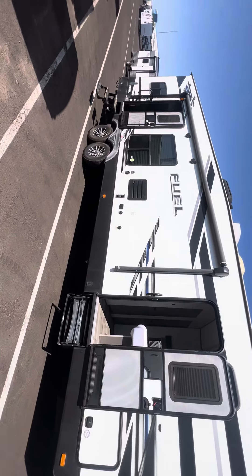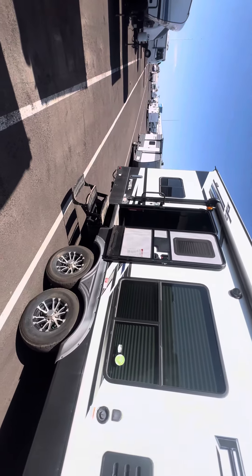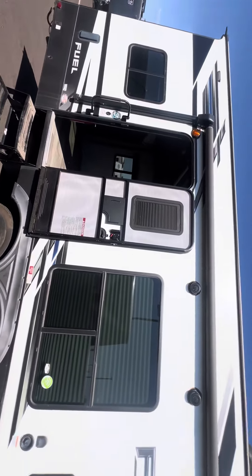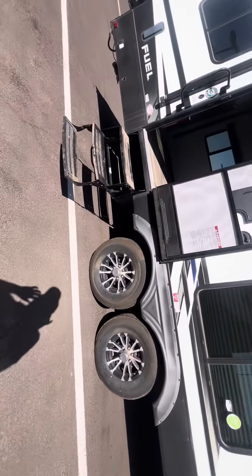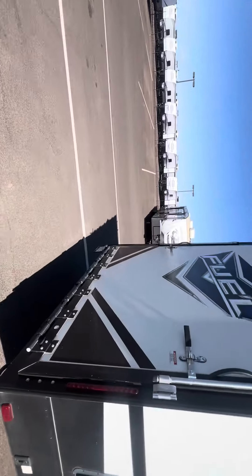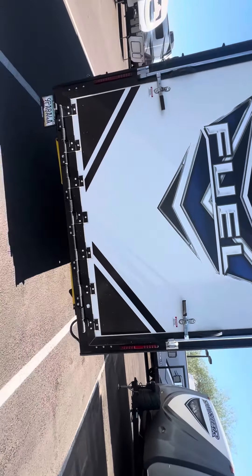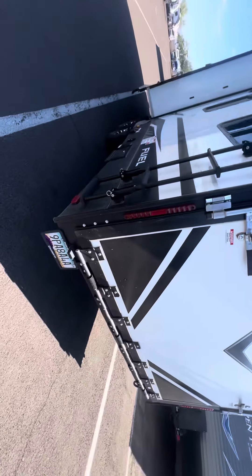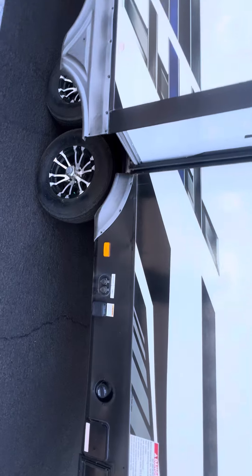Good afternoon. Today we are looking at a Heartland Fuel. This is a 2020, the 305 model. It has a big awning up there that's LED lit. Tandem axles of course. Big ramp door. Ultra fuel station here. All your hookups.